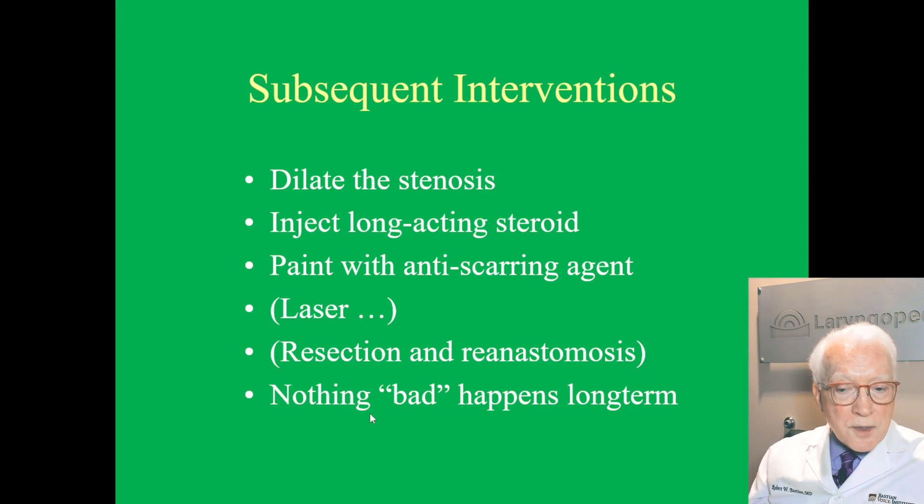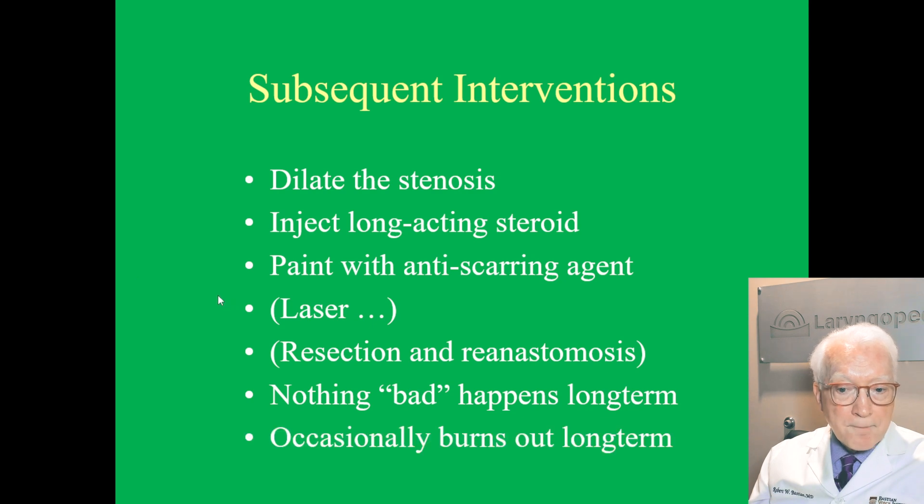The last thing to know is when people have this health condition, they ask what it means — does it shorten my life? And the answer seems to be no. We have people we've followed for 20 to 30 years and they live healthy lives. They just have this annoying, recurring narrowing of their airway that requires simple outpatient treatment. And occasionally it burns out long-term.